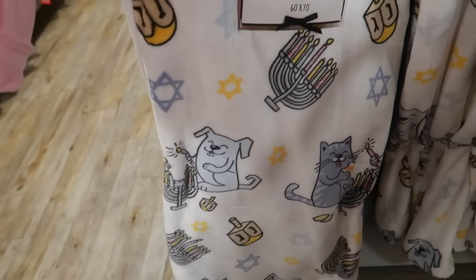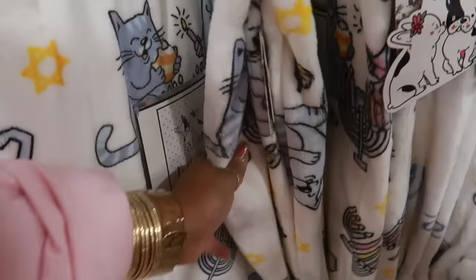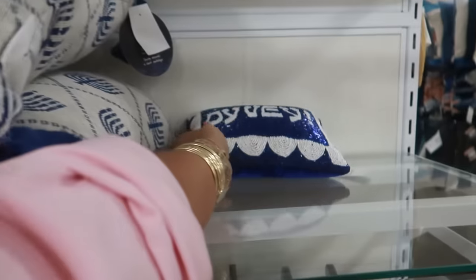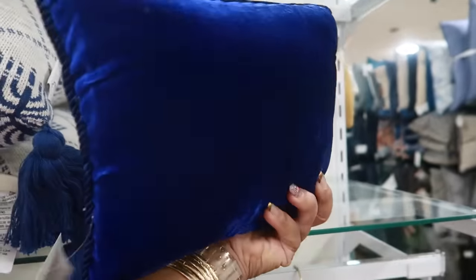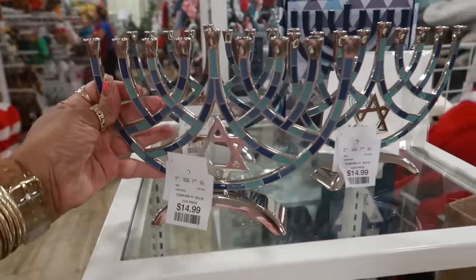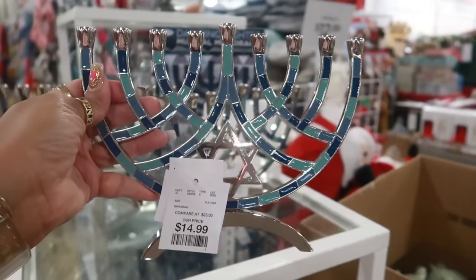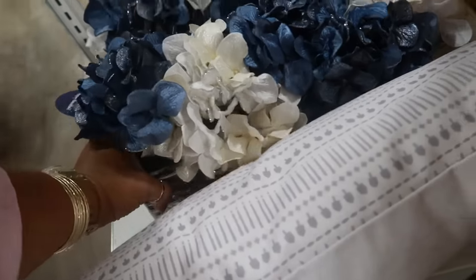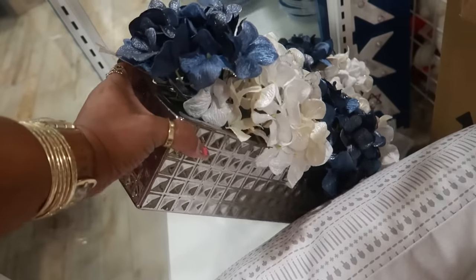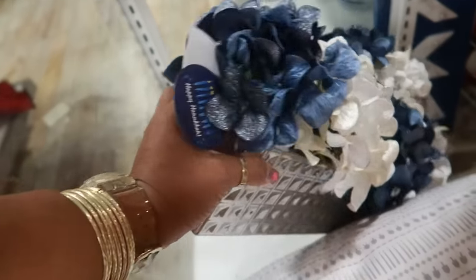This one with the dogs and cats — oh, there's the pillow we saw that was on the floor — thirty-five dollars. These are fifteen dollars, these are fifteen dollars as well — very pretty. And they have this floral arrangement over here for forty dollars.